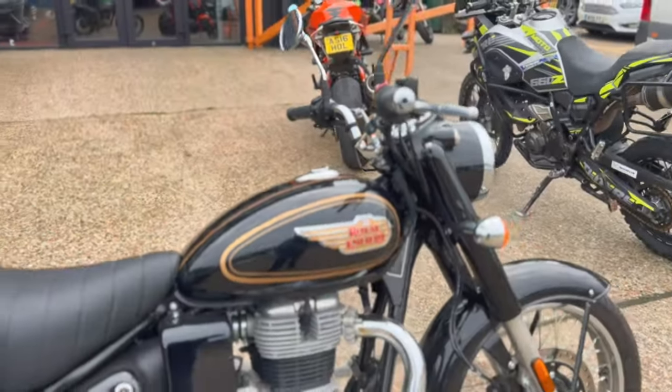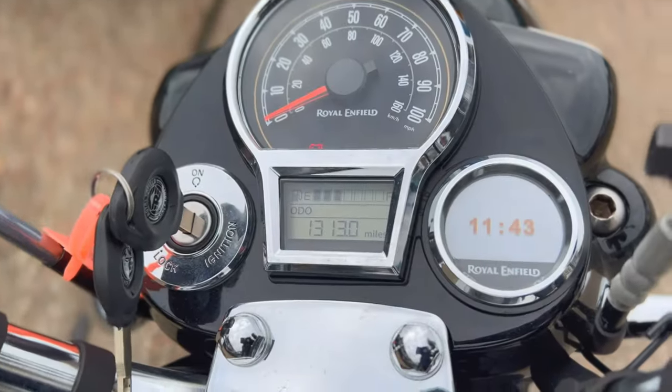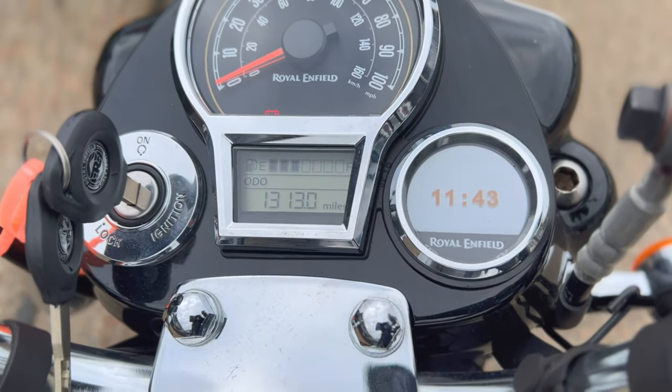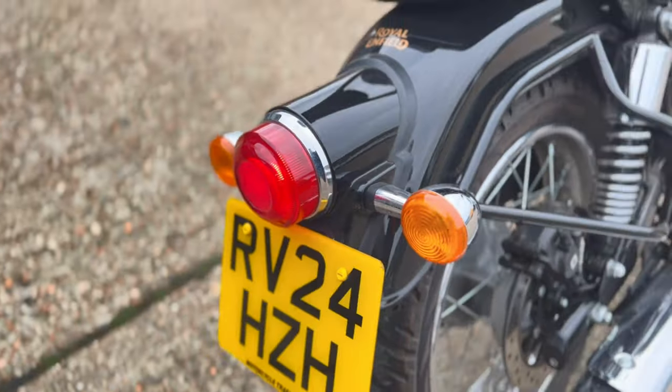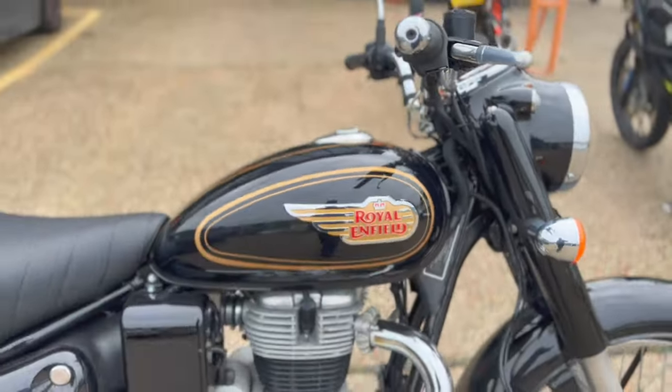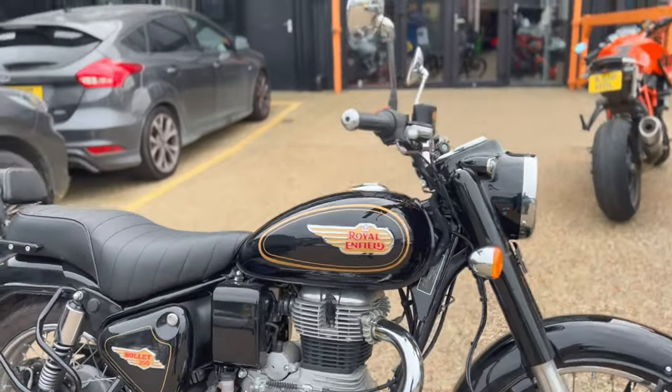Today we've got this really nice Royal Enfield Bullet 350, which has 1313 miles on the clock. It's a 24 plate. The bike has just arrived with us, it's yet to have a valet — it's just a brief walk around video just to show you around the bike.